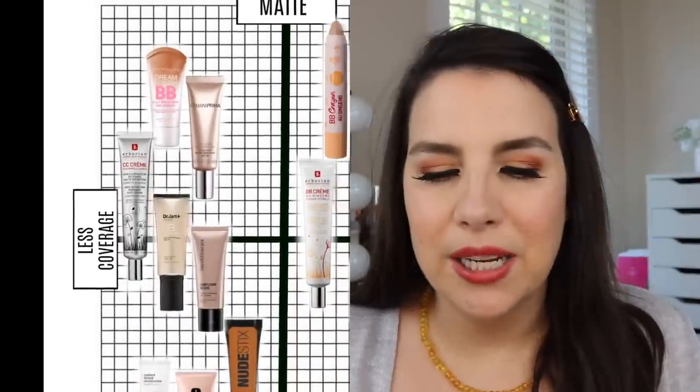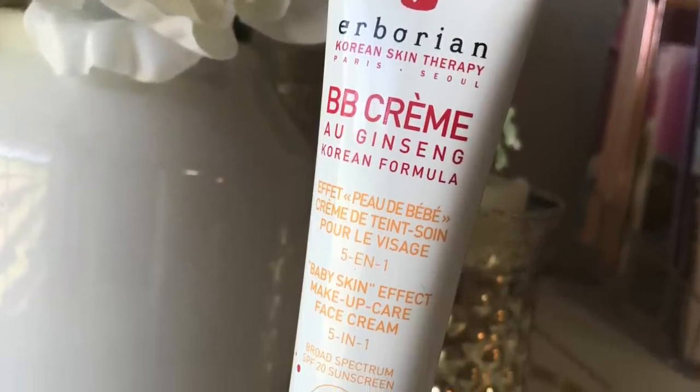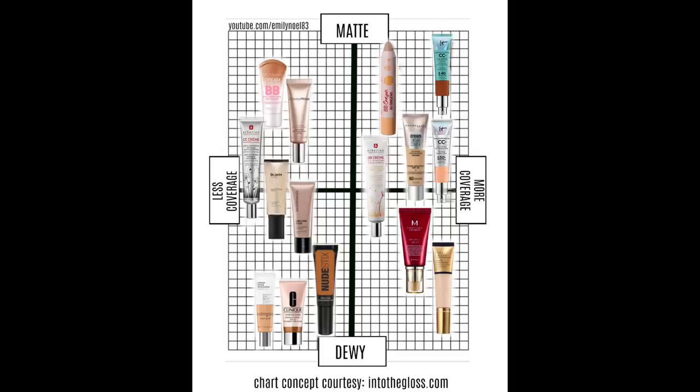Hopping to the other side of the line, we're getting to something very much in the middle — the Herborian BB Cream, which I've actually got on today. As you can see on the map, this is as close to the center of everything as you can get. It's not the most coverage but definitely not light coverage either. Not super matte or super dewy — just a kind of natural finish. I'm wearing it now in their medium shade and I think it'll be a great summer shade going forward. It says 'baby skin effect' and has an SPF of 20.